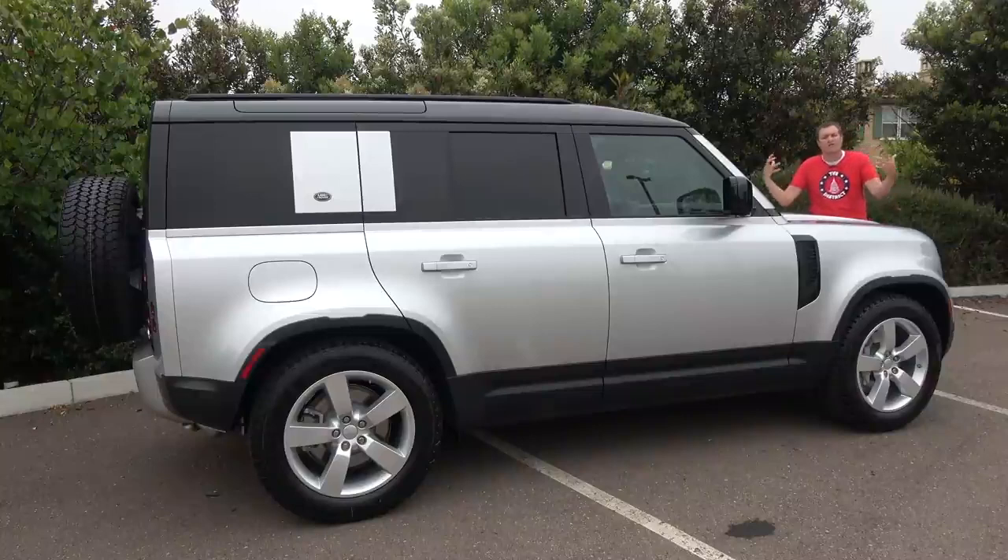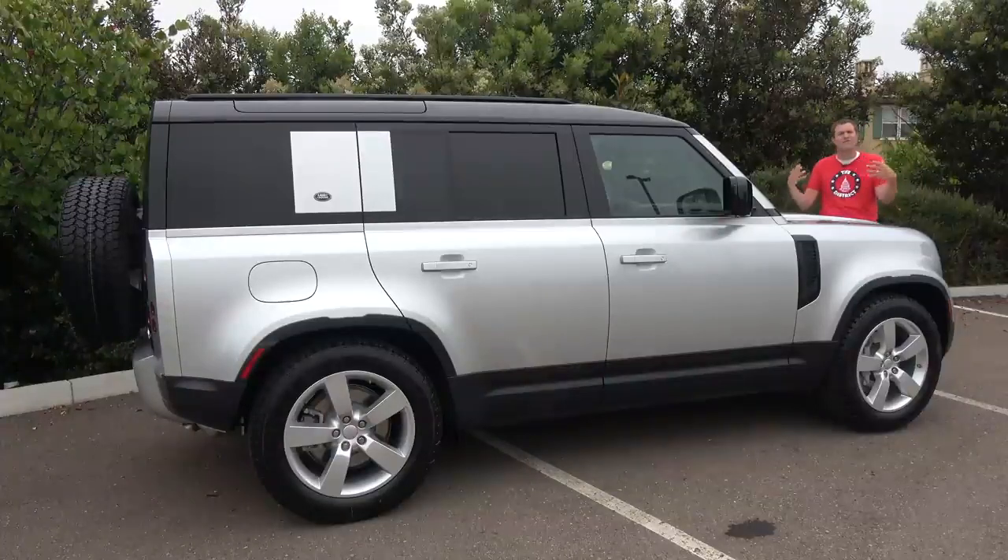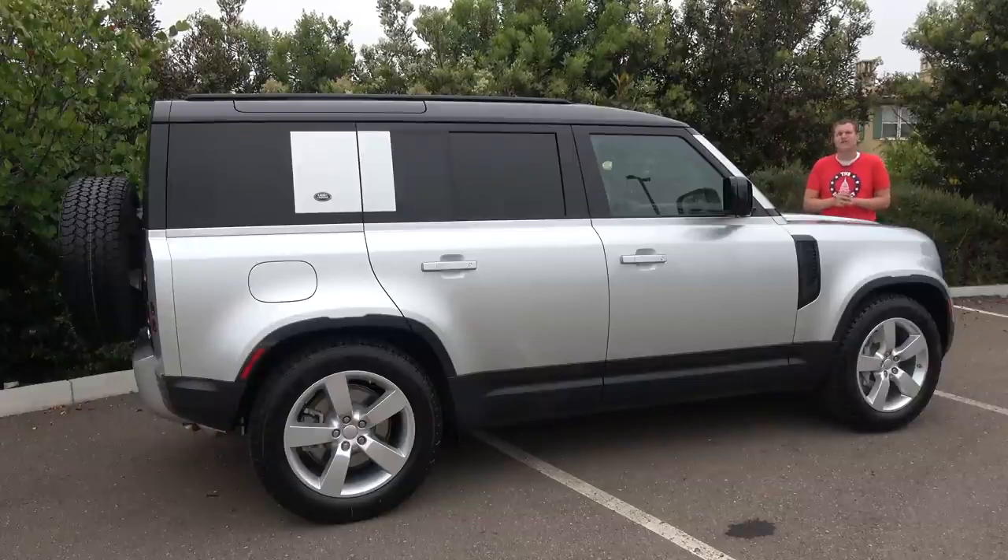First, I'm going to take you on a tour of it and show you all of the interesting quirks and features of the long-awaited new Defender. Then I'm going to get it out on the road and drive it, and then I will give it a Doug score.